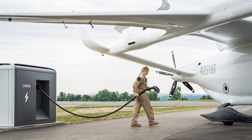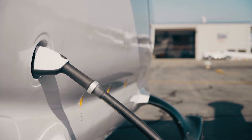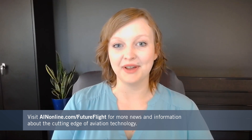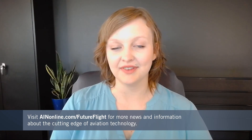Dozens of these chargers are already online. Beta plans to have about 150 charging stations up and running by 2025, when the first ALEA aircraft could enter service. If you liked this video and want to learn more about the cutting edge of aviation technology, check out more Future Flight content at AINonline.com/futureflight.